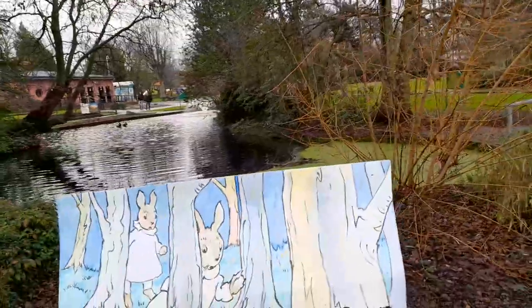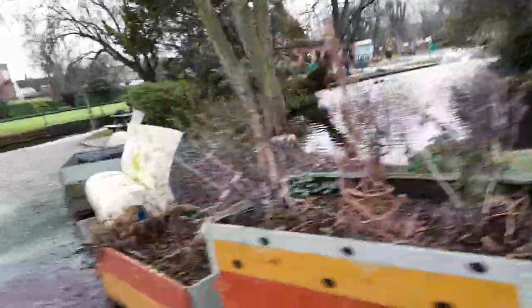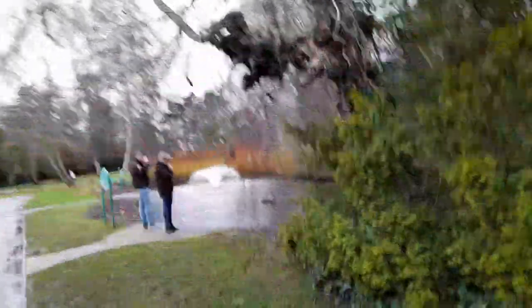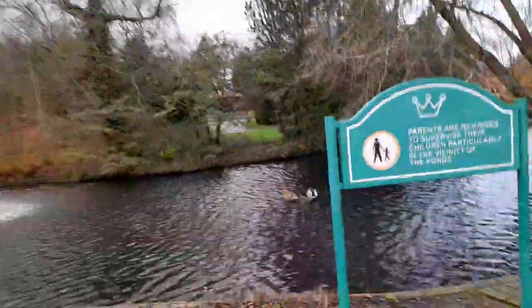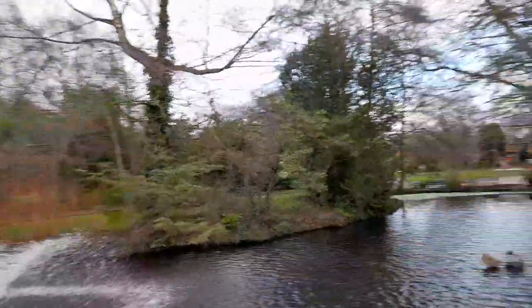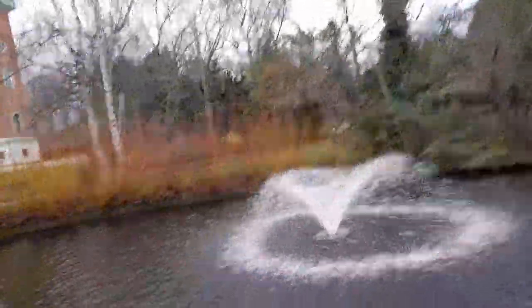It looks like fairy tales here — like Peter Rabbit. And here's the water feature. There's a wow — look at that, that is absolutely gorgeous water. Wow, incredible!